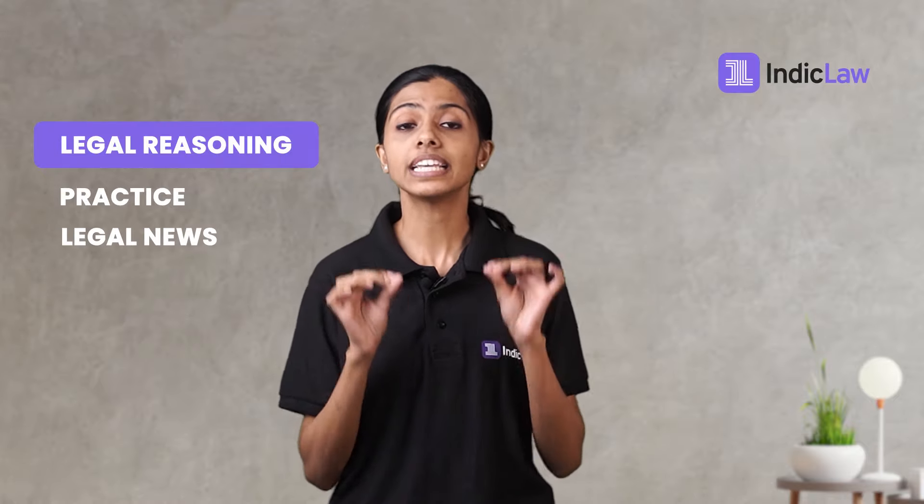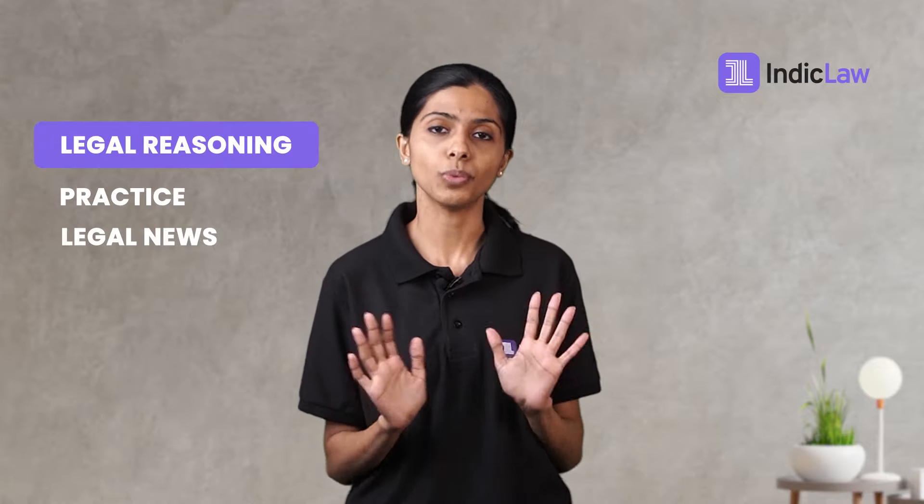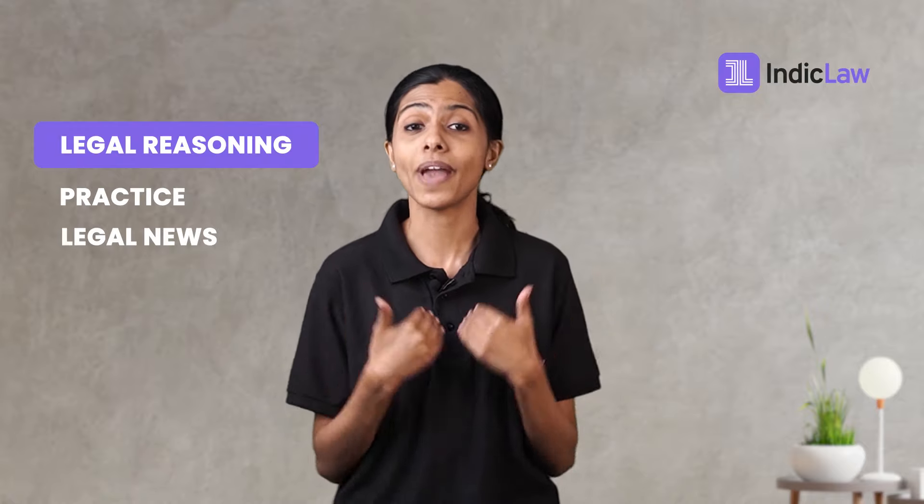Legal news: keeping yourself updated on the latest legal happenings and important judgments will help. Newspapers, blogs, podcasts, and the Indiclaw app can assist you to stay updated while making it a fun exercise. Some basic concepts of contract law, constitutional law, and other important laws can also increase your chances of encountering passages from topics and principles you have already read about.